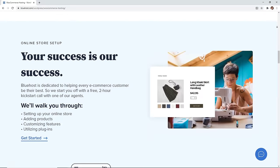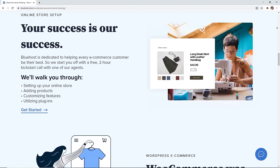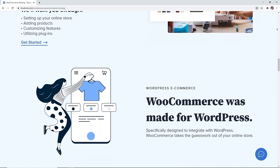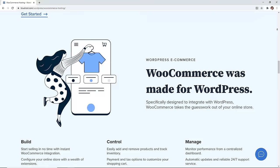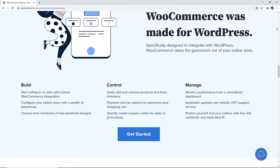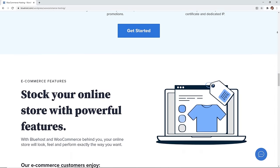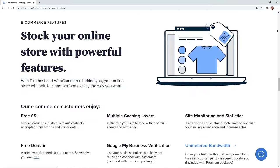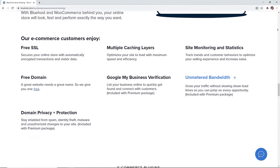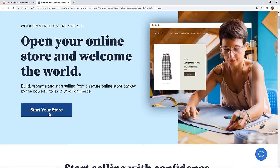With WordPress and WooCommerce you have complete control over your website, your products, and your store. For this video we'll be using the WordPress WooCommerce combo with Bluehost because we think it's the easiest way to get up and running. With Bluehost you can get your domain for free for the first year, and you also get a free SSL certificate which you need for payments. Click the link in the description to start your store.